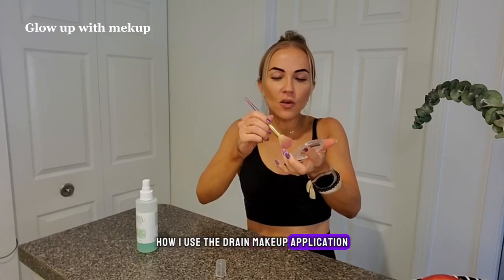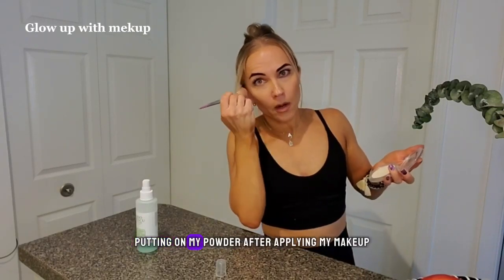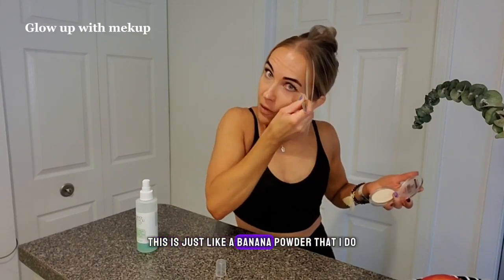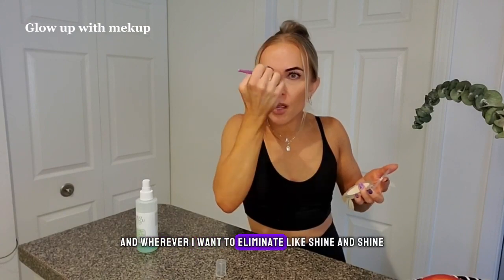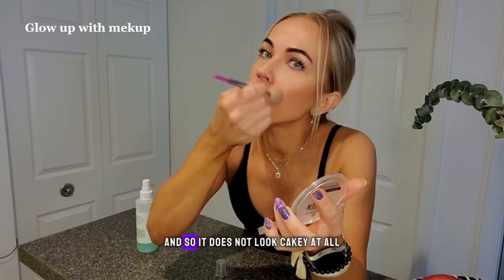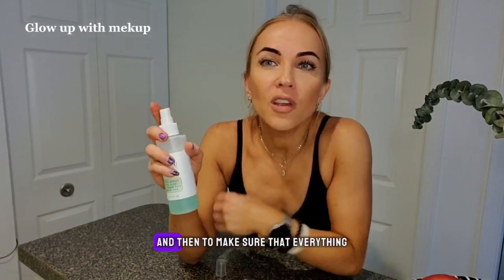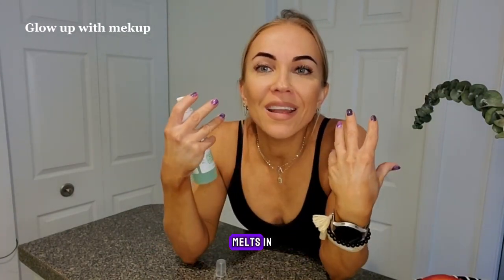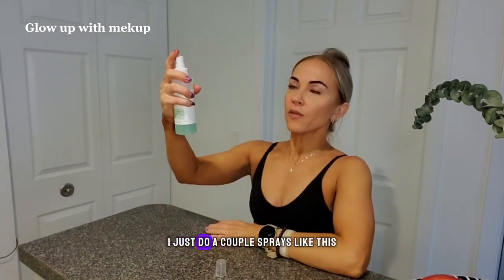I'm going to show you how I use it during makeup application. When I'm putting on my powder after applying my makeup — this is just a banana powder that I do under my eyes and wherever I want to eliminate shine and sheen — I put the powder on. Then to make sure that everything kind of melts in and you don't see any powder residue on your face, I just do a couple sprays of this.